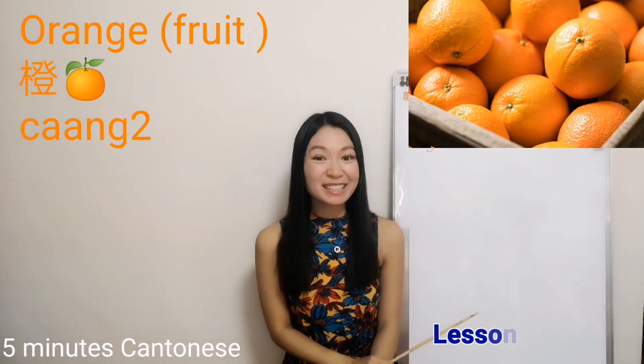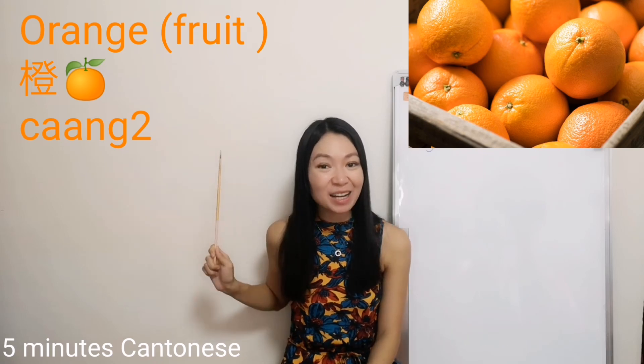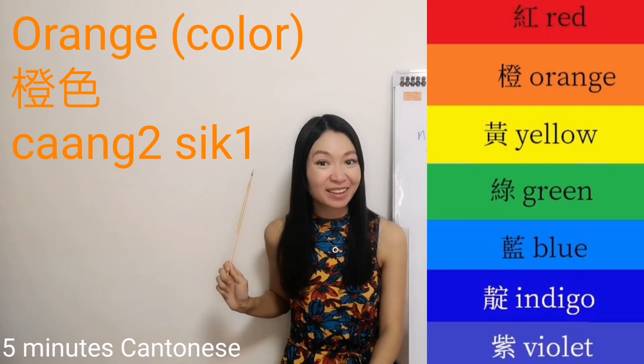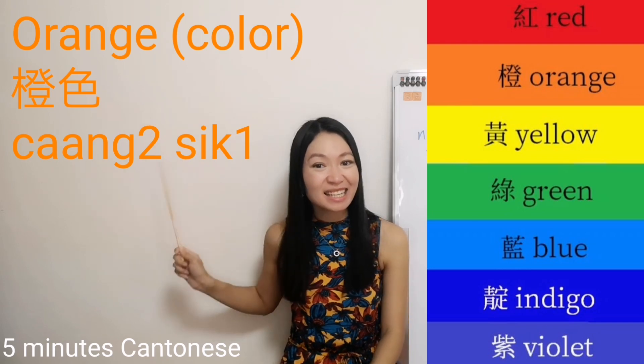Remember this? Orange — 橙 — as a fruit. How about as a color? 橙色.